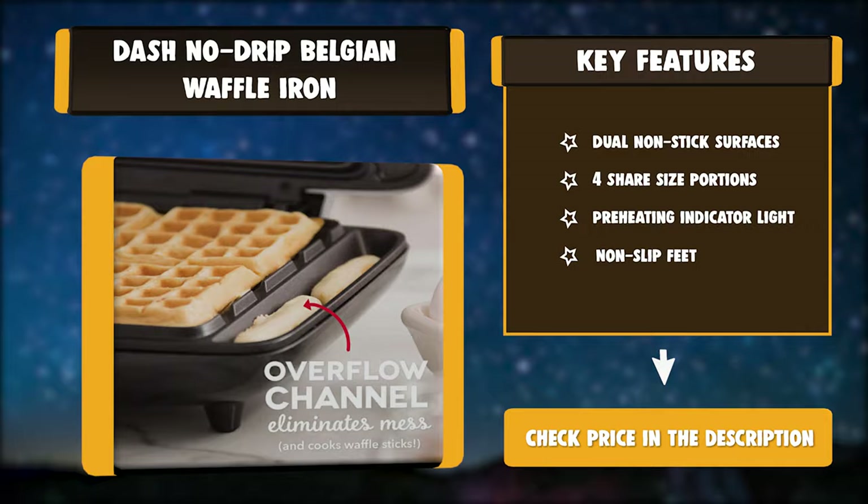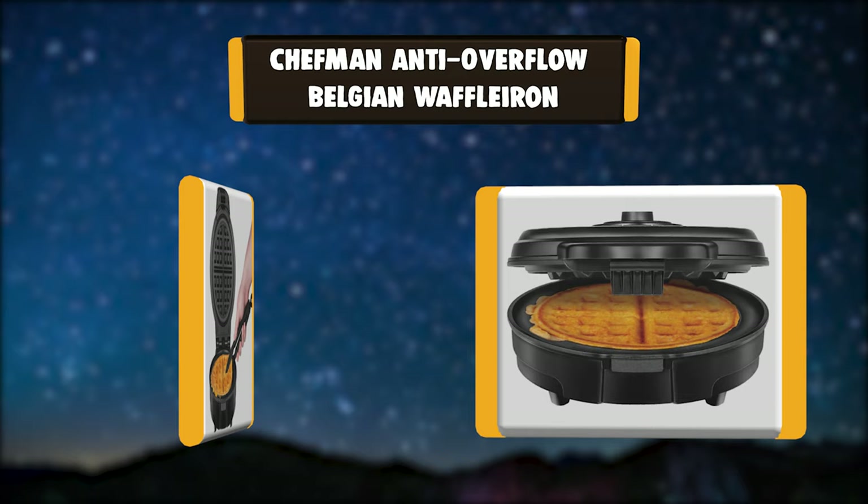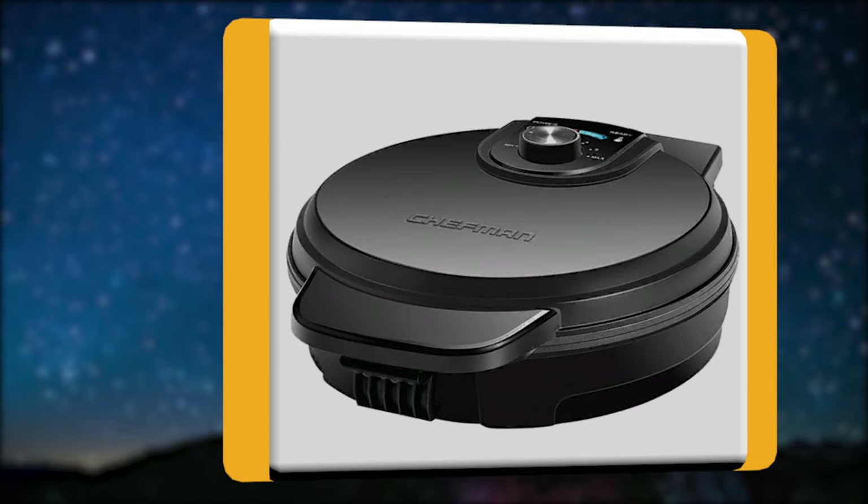Number 2: Chefman Anti-Overflow Belgian Waffle Iron. It's time to make a change to your waffle routine. This waffle maker is the only Belgian waffle maker rated a Best Buy by Consumer Reports. Designed with a wrap-around channel to catch any excess batter, this unique feature prevents any batter from overflowing or leaking.